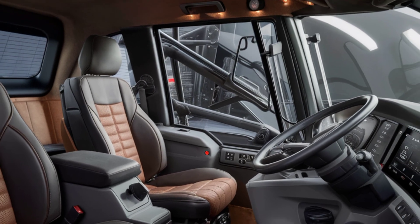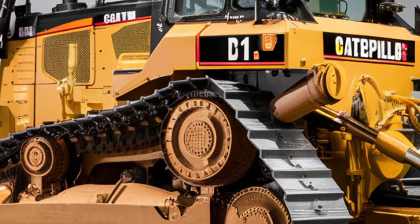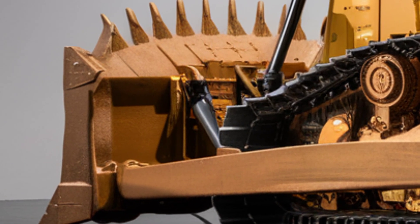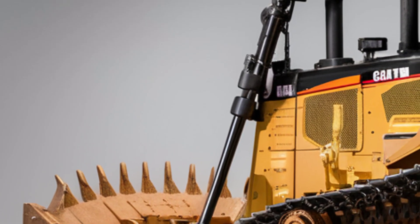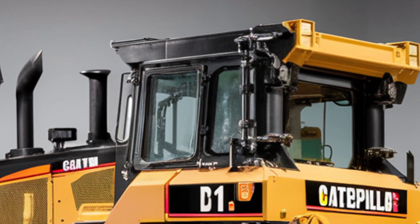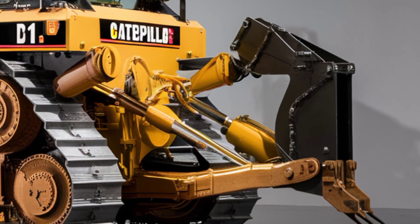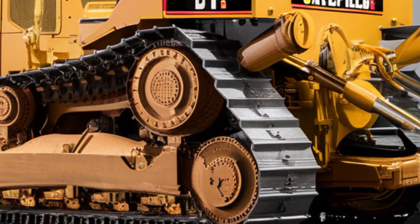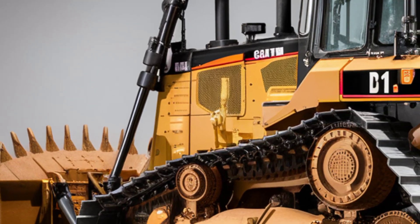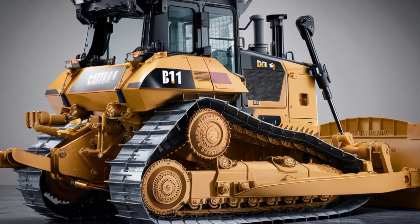Operators also benefit from a 360-degree camera system for superior visibility, automatic blade assist, and joystick-based electronic controls that make maneuvering a giant like this feel surprisingly intuitive. The cabin insulation significantly reduces noise and vibration, creating a comfortable and controlled working environment. Caterpillar has clearly put as much thought into operator comfort as they have into brute strength, making long work days more efficient and less physically demanding.